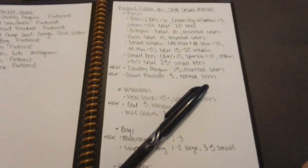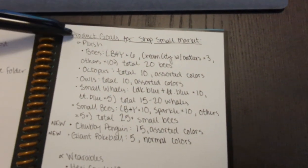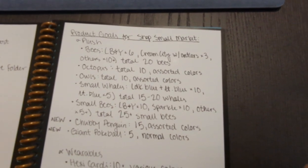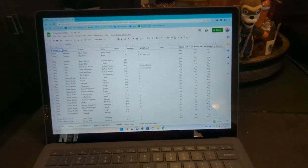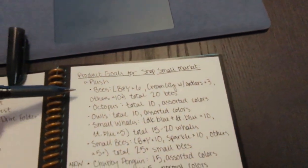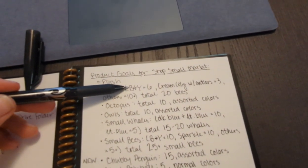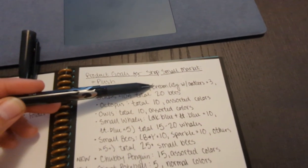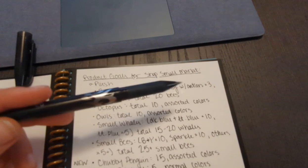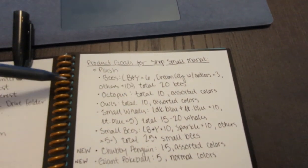These are my product goals for Shop Small. First off, my plush bees — I want at least six of the black and yellow. The Cream City with antlers are a reference to our NBA team, the Milwaukee Bucks — I want at least three of those. And then ten just in other colors, so a total of 20 bees.